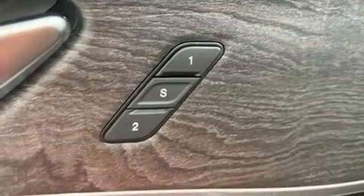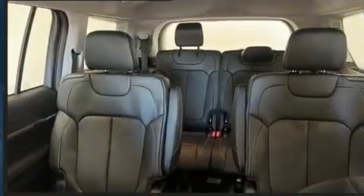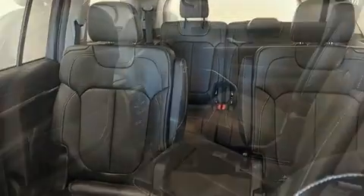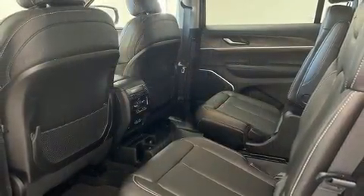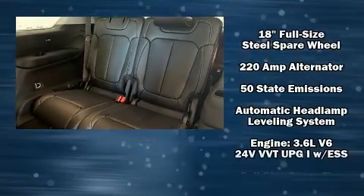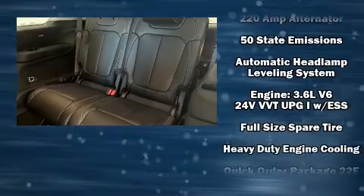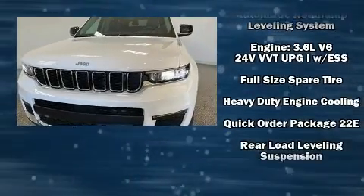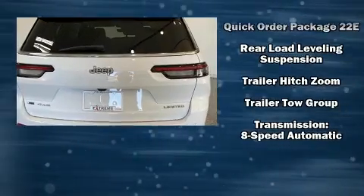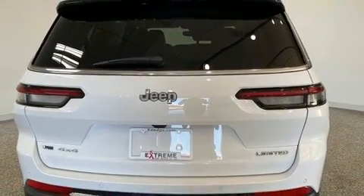Jeep also prioritized safety and security with features such as head curtain airbags, front side impact airbags, traction control, brake assist, anti-whiplash front head restraint, a security system, an emergency communication system, and four-wheel disc brakes with ABS. Safety and maximum capability are further assured via self-leveling rear suspension, which maintains optimal driving geometry.